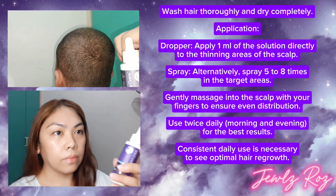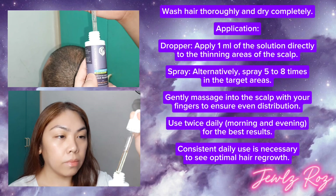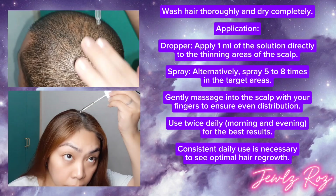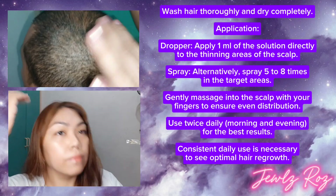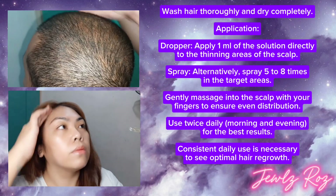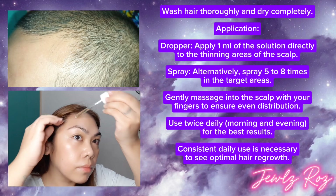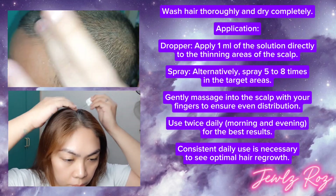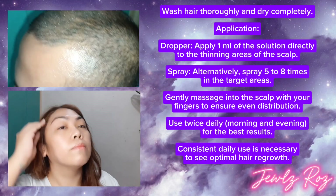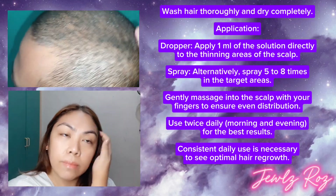How to use — it's easy! Wash hair thoroughly and dry completely. For dropper, apply one milliliter of the solution directly to the thinning areas of the scalp. For spray, spray five to eight times in the target areas. Gently massage into the scalp with your fingers to ensure even distribution. Use twice daily, morning and evening, for the best results. Consistent daily use is necessary to see optimal hair regrowth.